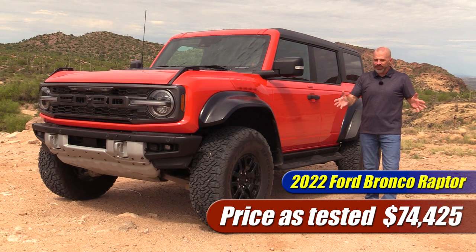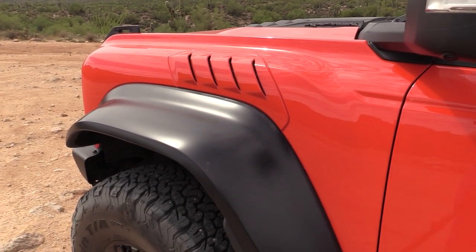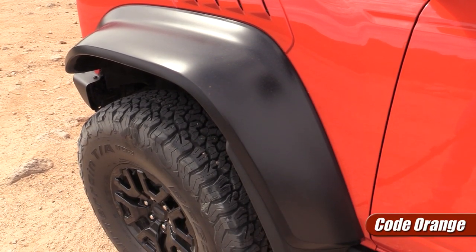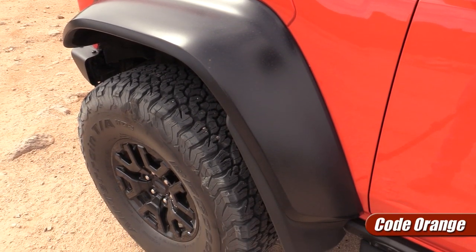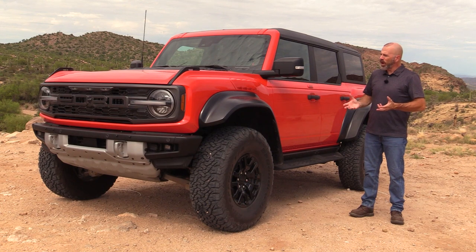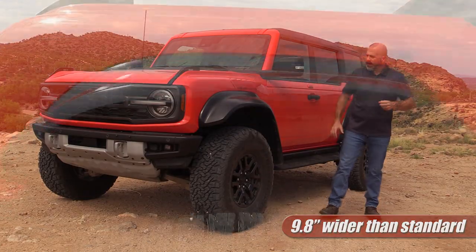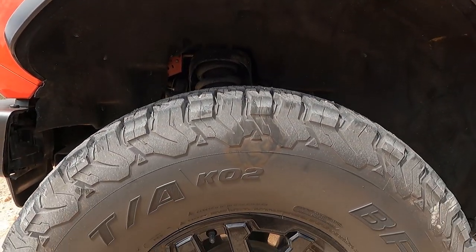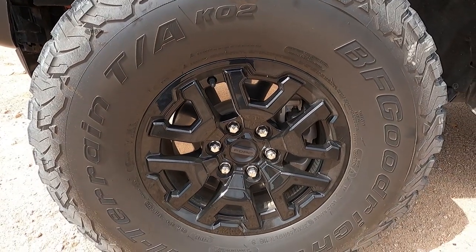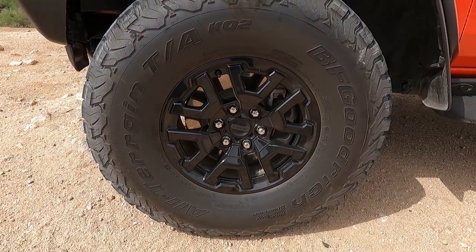As tested we're at around $75,000. This thing looks like a fantasy that some kid drew in math class in fourth grade — and I mean that in a good way. It's got big fat fender flares, big fat wide tires, a unique hood, unique fenders. This thing is nearly 10 inches wider than the standard Bronco by way of these giant fender flares and wider tires and wheels. These are 17-inch alloy wheels with 37-inch tires — massive.